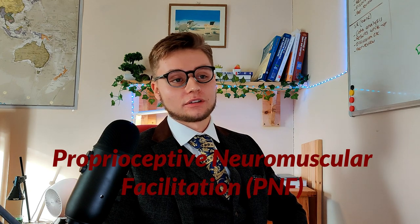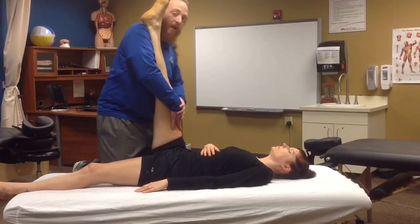There is also proprioceptive neuromuscular facilitation — PNF. As detailed as the name seems, it's a more intimate form of stretching where you relax into a new range of motion. We won't be discussing that further in this video. Here we are discussing static stretching, and later on we will be discussing dynamic stretching — you'll find out why in just a bit.